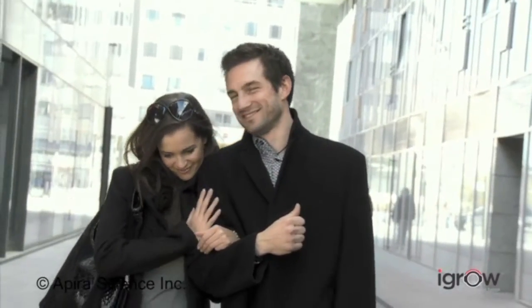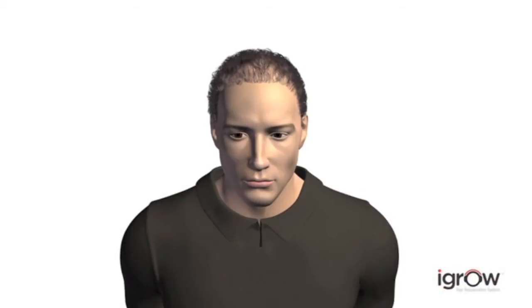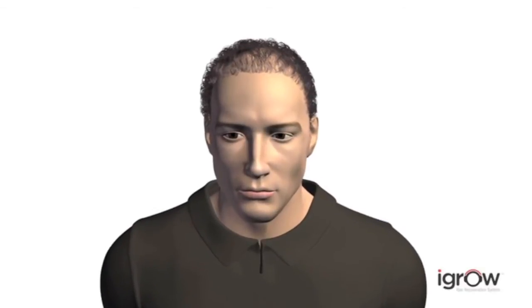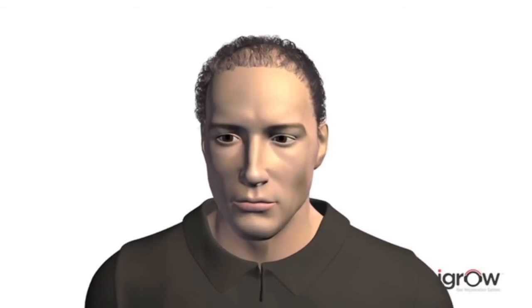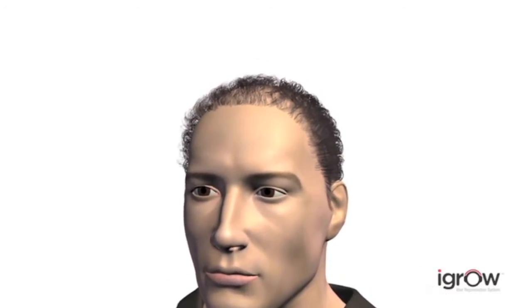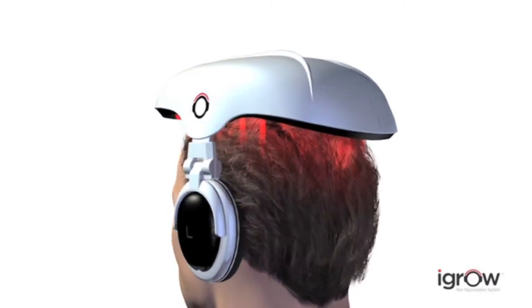Everybody wants to look their best, and that starts with a full head of thick, lustrous hair. But many people experience hair loss prematurely, leaving them with thinner, dull-looking hair that keeps disappearing day after day. Fortunately, there's now an easy, effective, and affordable way to restore hair quality with the iGrow Hair Rejuvenation System.